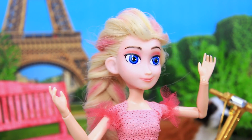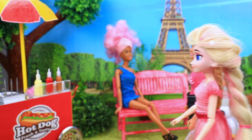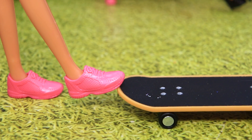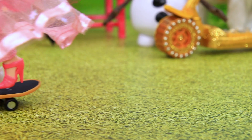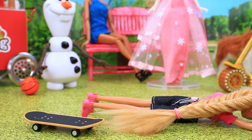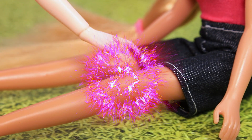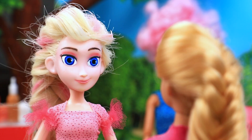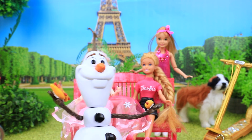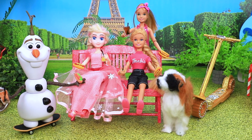Elsa is wowed by the ordinary world. She wants to be friends with everyone. She meets Nancy and tries skateboarding. It's her turn — ouch! Nancy offers to help. How? Magic! Who wants a hot dog? Elsa likes her normal life and new friends.